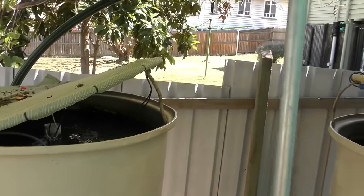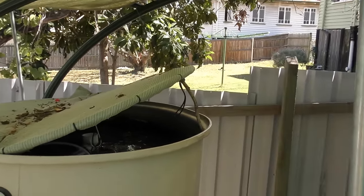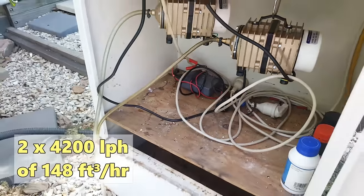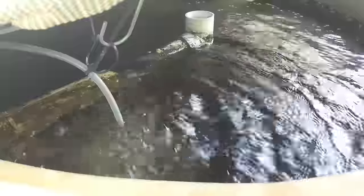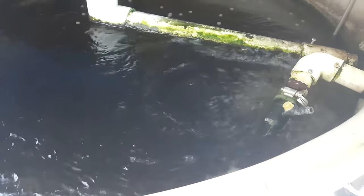I'll set up the hosing and throw the other compressor on. I've got them both hooked up now and they're running on separate lines into the fish. Tank one — there's some uneaten feed I need to get out, but those bubbles are definitely adding to the oxygen content of the water. Tank two, a bit harder to see behind the venturi there, but she's bubbling away nicely.